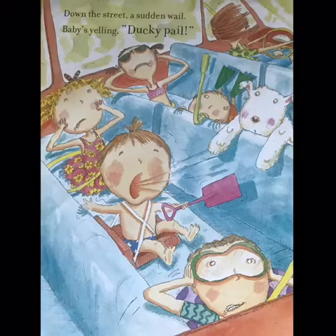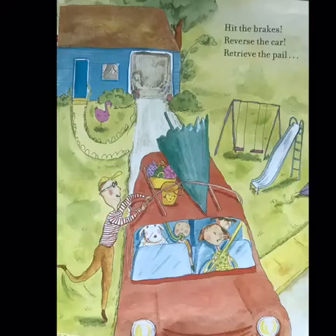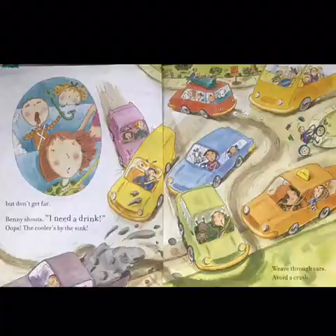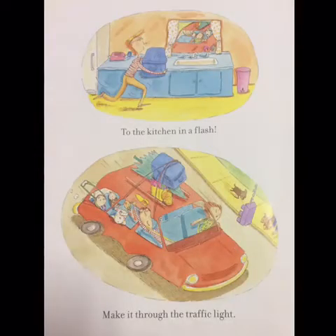Down the street, a sudden wail. Baby's yelling, Ducky pail! Hit the brakes. Reverse the car. Retrieve the pail. But don't get far. Benny shouts, I need a drink! Oops! The cooler's by the sink. Weave through cars. Avoid a crash. To the kitchen in a flash.